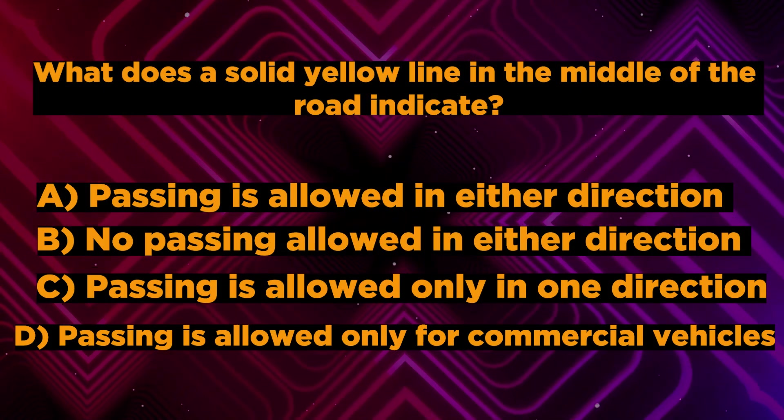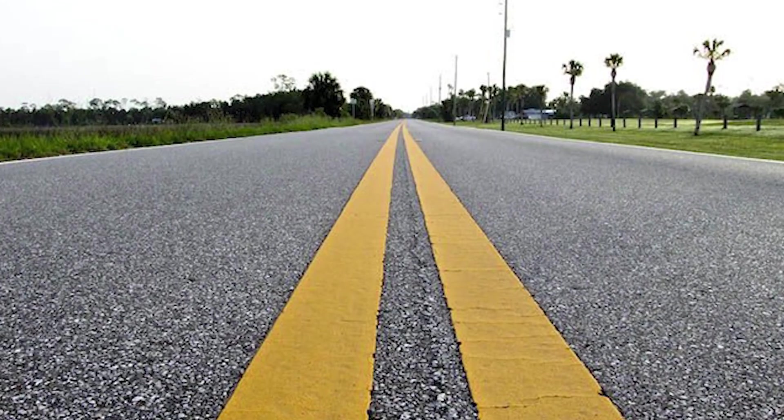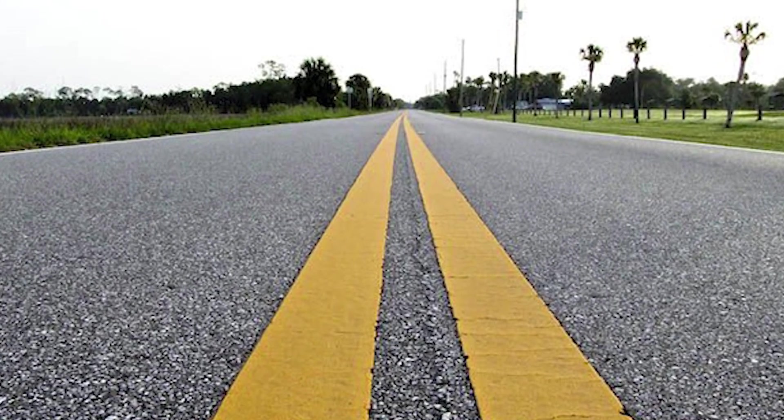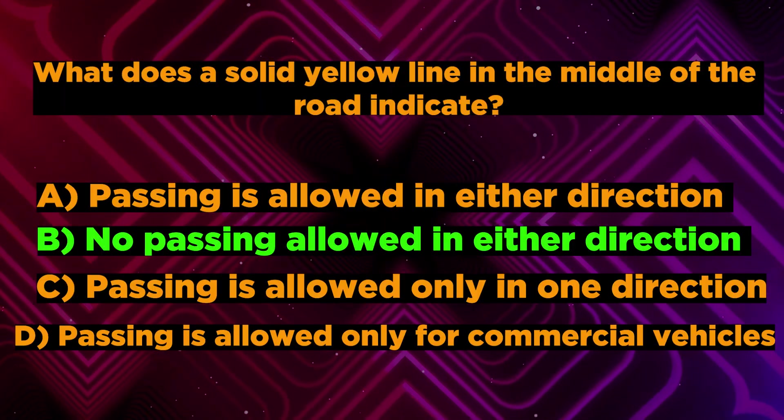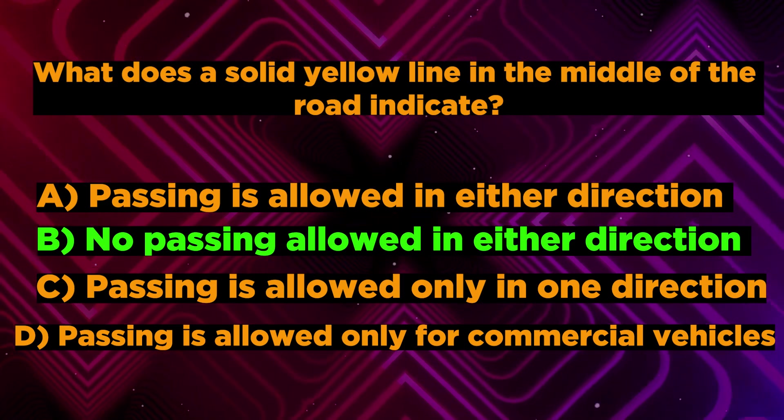What do you think? Correct answer is B. No passing allowed in either direction. If your answer is correct, then best wishes for you. Let's jump to the sixth question.